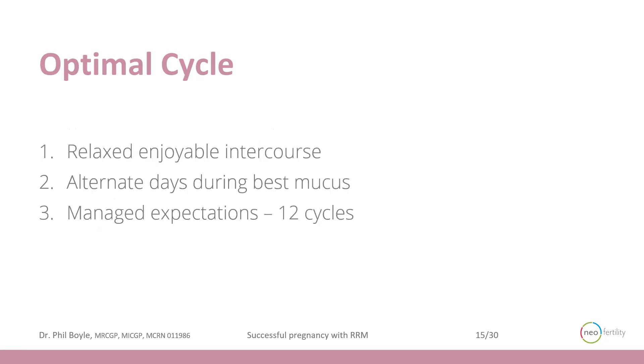It's important that the couple remember it's a relaxed, enjoyable process — every second day frequency of intercourse during the fertile time — and remember, stay the course for up to 12 cycles.